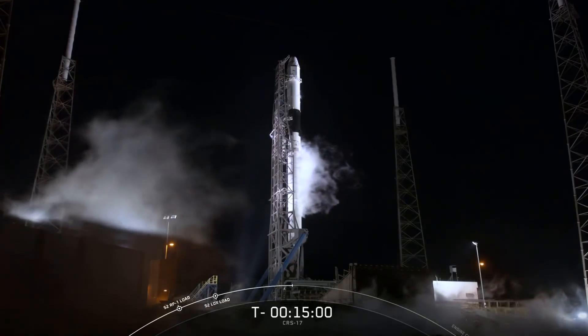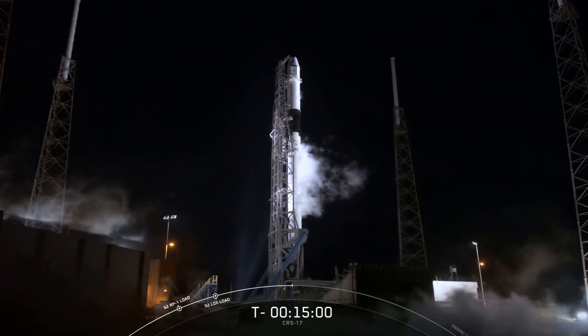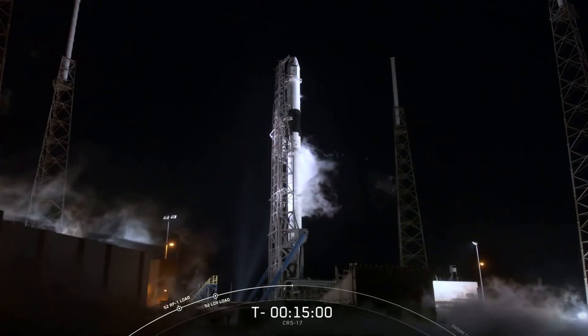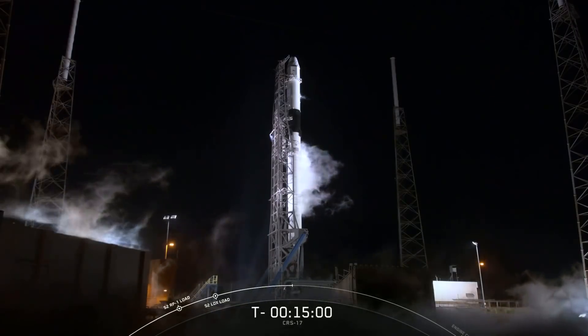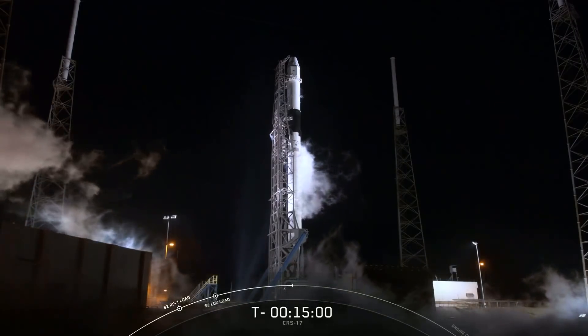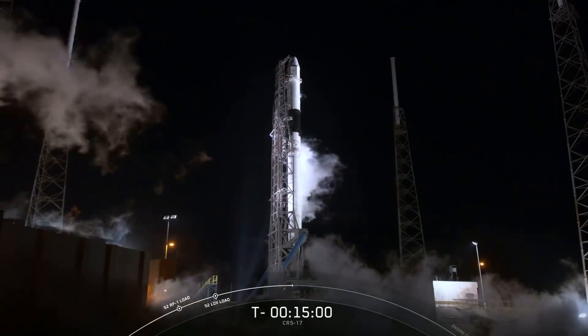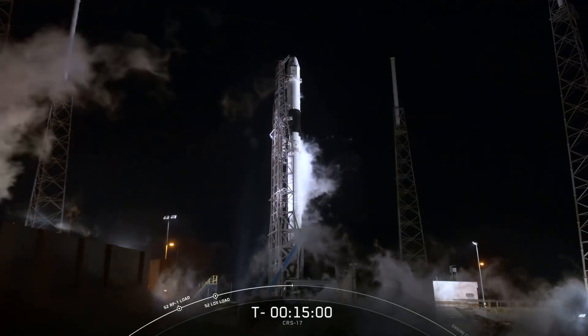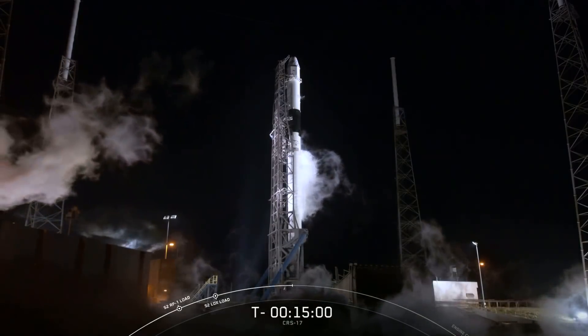Unable to maintain power to allow us to proceed with launch on time. At this point, we're proceeding with propellant offload. Once we complete that and TTIB sweeps, we'll prepare to lower the vehicle. We'll address a helium leak on the second stage QD interface, and we'll set up for a 24-hour recycle.